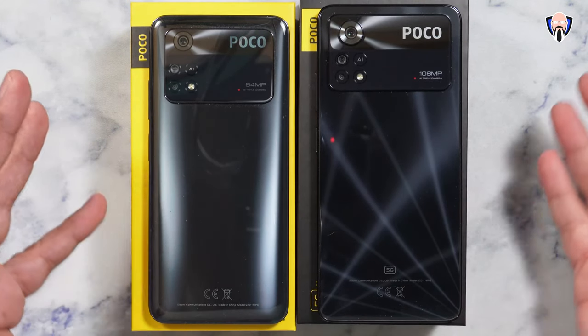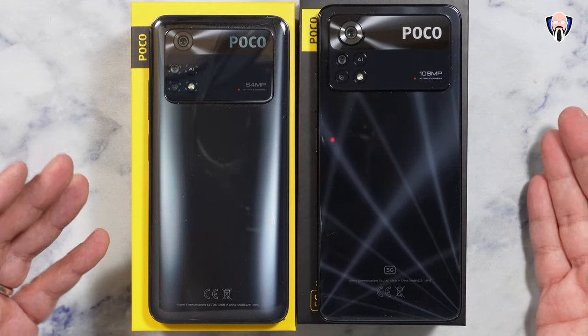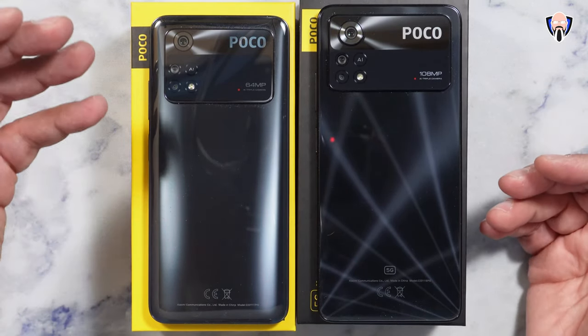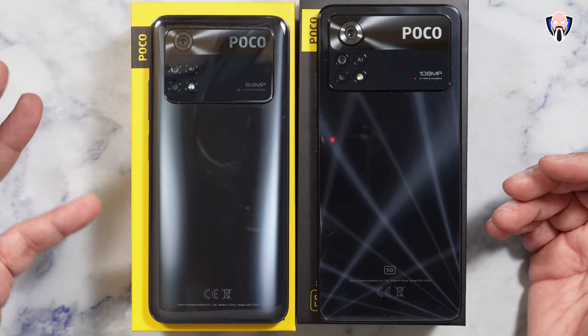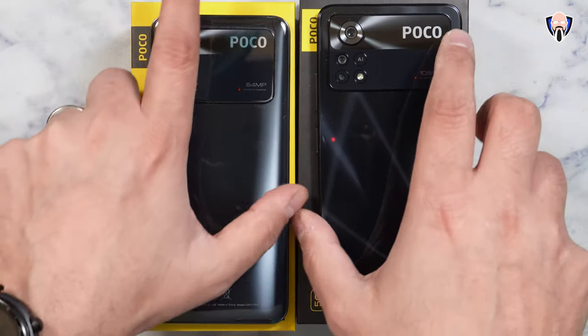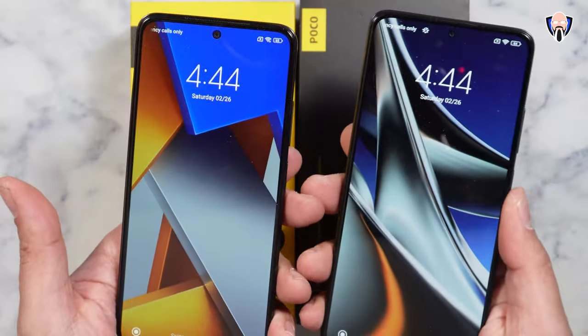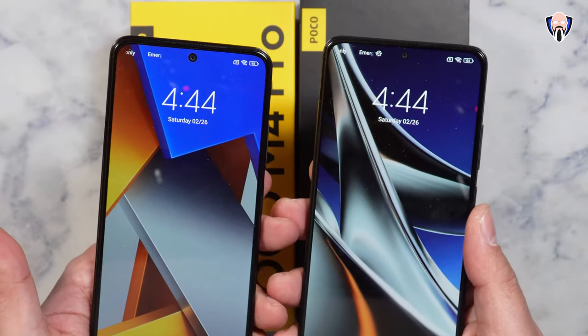As for the camera stack, the main sensor is the big difference between the two: 108 megapixels on the X4 versus 64 on the M4. The secondary and tertiary sensors are basically identical on both — an 8 megapixel ultrawide and a 2 megapixel macro lens — making it a mirrored experience. The front-facing camera is a 16 megapixel center punch-hole on both devices.